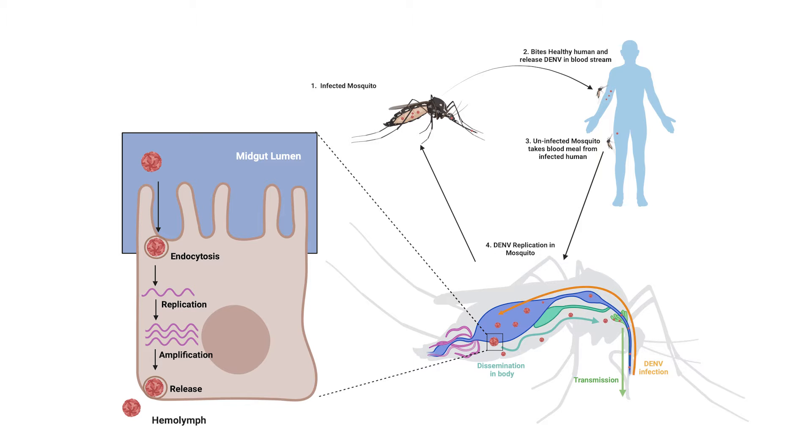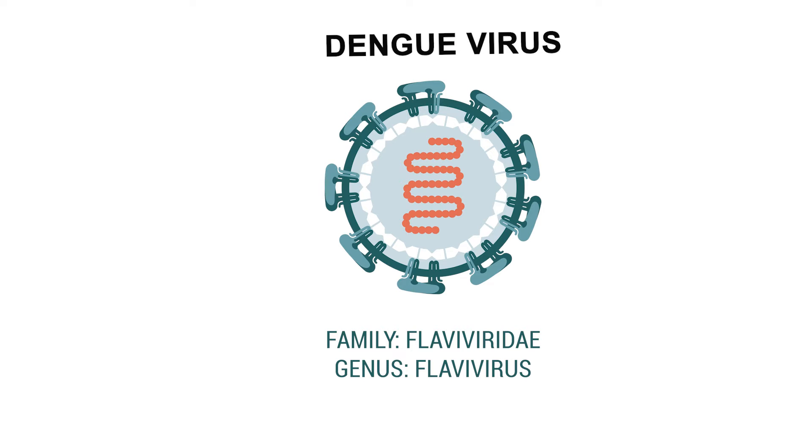It first bites an infected individual, absorbing the Dengue virus. Within days, the mosquito becomes a carrier, capable of spreading the virus to healthy individuals through subsequent bites. This efficient process enables the mosquito to be a key facilitator in the spread of Dengue.